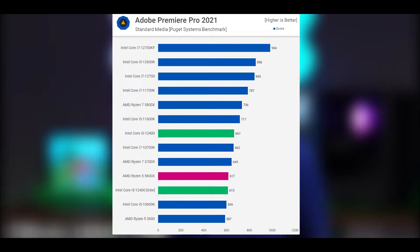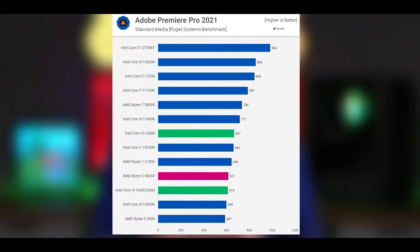The Core i5-12400F scored 667 points running without power limits in the Adobe Premiere Pro benchmark. That meant it was able to match the 8-core 16-thread 10700K while beating the 5600X by 8%. When power limited to the 65W spec, it matched the 5600X, making it 8% slower than the unleashed configuration.